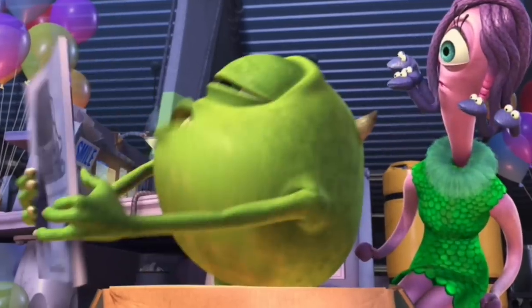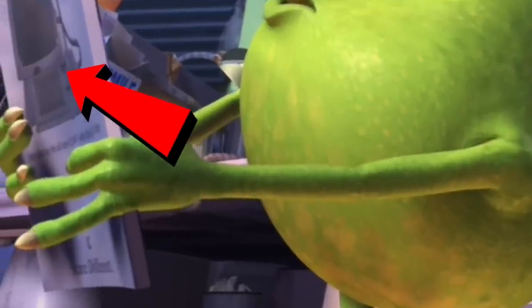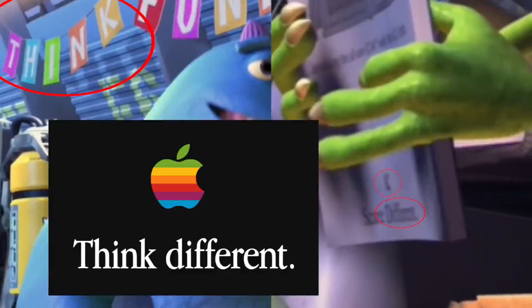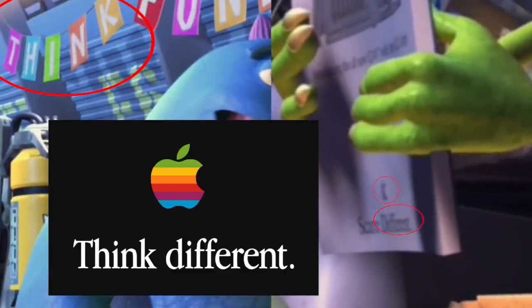The magazine that Mike gets in the mail has a picture of an Apple computer on the back and it says scare different. Put them together and what have you got — bippity boppity boo.